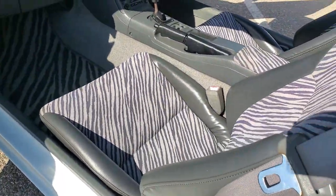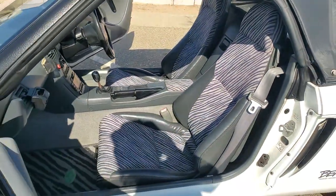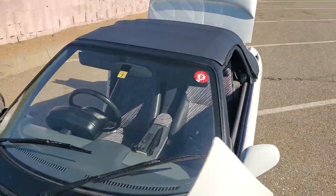Interior is correct. Original center upholstery, but I did have the bolsters redone. They do get a little bit worn out from people sliding in and out of the car because they're so tiny.